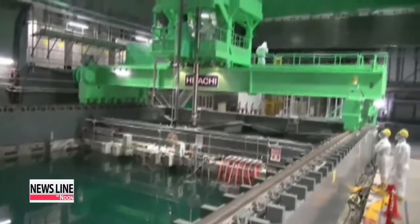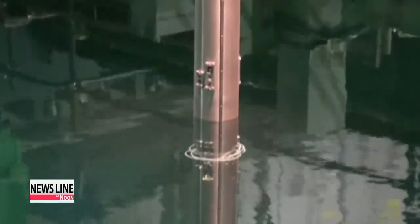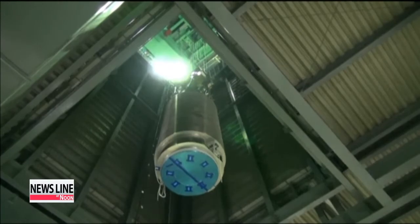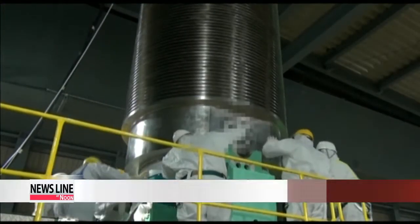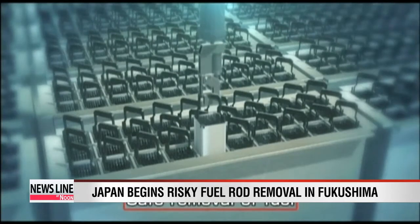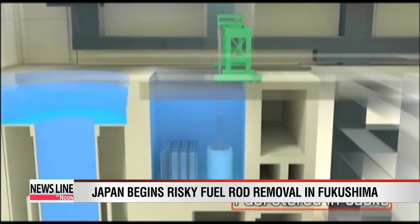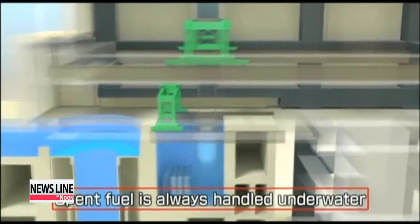Japan started removing fuel rods from nuclear reactor number four at the Fukushima nuclear plant on Monday. Officials say the process is an important first step in the plant's long-term decommissioning. Plant operator Tepco says it is removing the rods from a storage pond using robots and cranes. The cranes are used to pull the fuel rods out of a rack and put them into a cask, which can carry up to 22 assemblies for transport. They will then be taken to a nearby pool above ground, which is considered a much safer storage place.